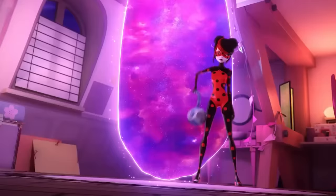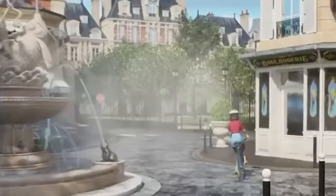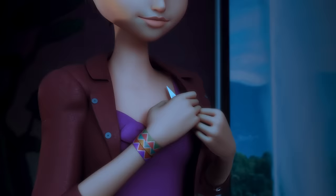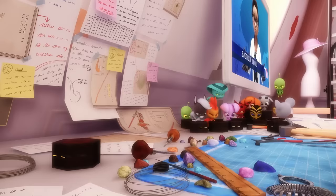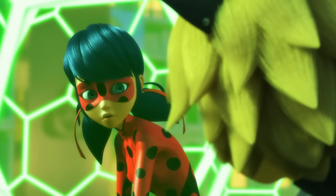With season 5 finished and Miraculous World Paris recently released, there's a long road ahead before Miraculous fans see the end of the hiatus. When the sixth season finally begins, a new story arc will start, including a revamped Paris, a new supervillain, and a team of superheroes ready to defend their city. There's no doubt that fans are excited about this new version of Miraculous, and Zag has recently teased us with some unexplored locations and character designs.